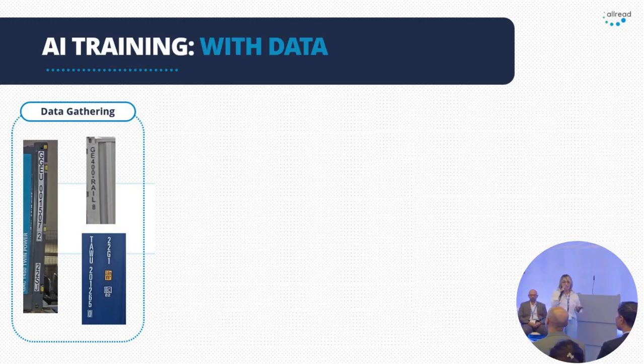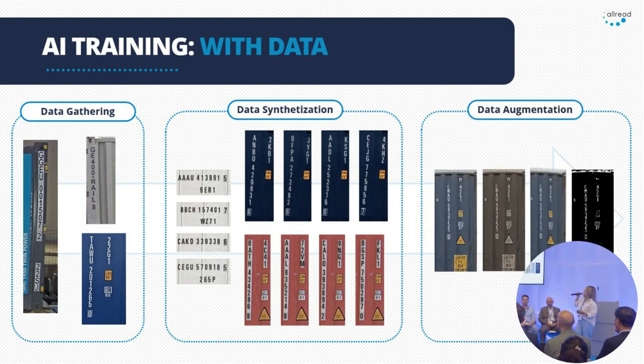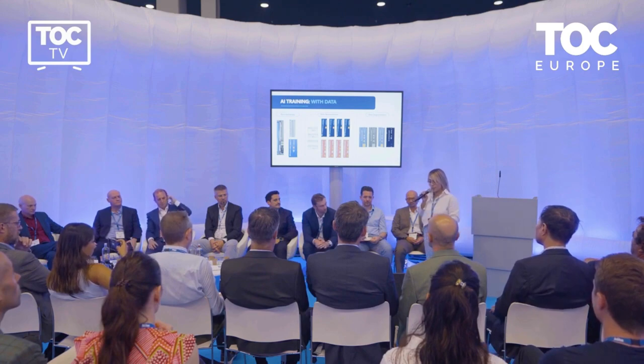How do we reach this accuracy? We train. Besides gathering real data from the world, we create synthetic data. Here you see some examples of containers — we change the letters, the numbers, then we augment the data by adding more color, changing brightness, contrast, etc. All of this because gathering data is time-consuming and expensive, and we need massive amounts of data to have the most robust models.